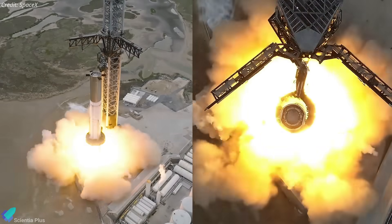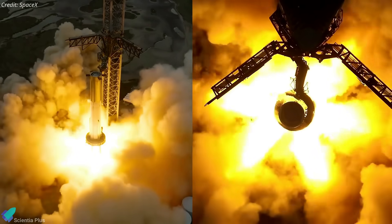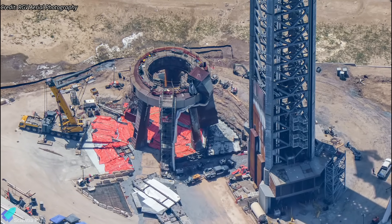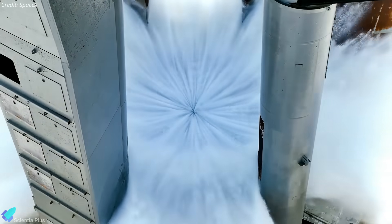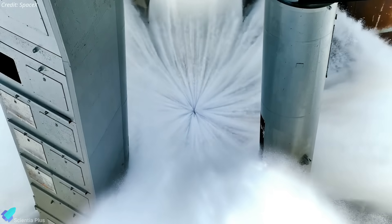With the successful completion of the spin-prime test, SpaceX will now move on to the static fire tests of Booster 9. Teams are in the final phase of preparing the orbital launch mount for the static fire test campaign. The water-cooled steel plates that will dump thousands of gallons of water under the launch mount to deflect the energy of the 33 Raptor engines of Super Heavy was tested a week ago.